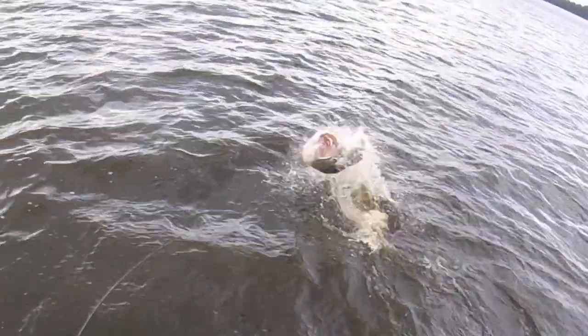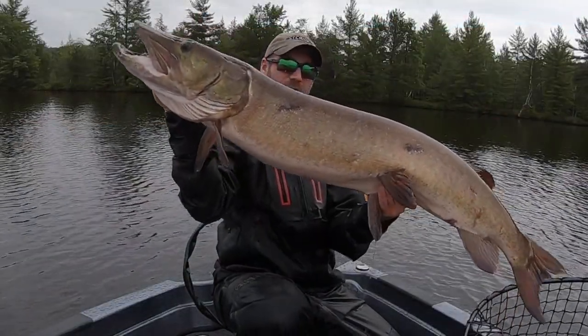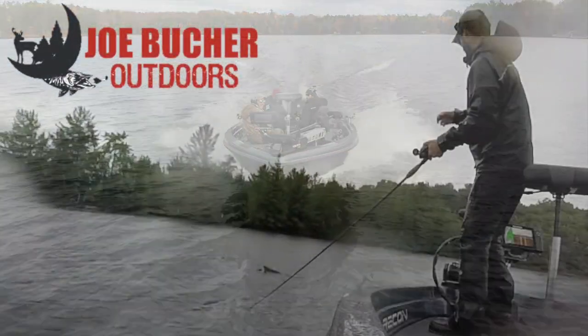Hunt with passion. Never stop casting. Chase the dream. Welcome to Season 5 of Musky Mastery Outdoors, brought to you by Joe Booker Outdoors, number one in big game fish products.